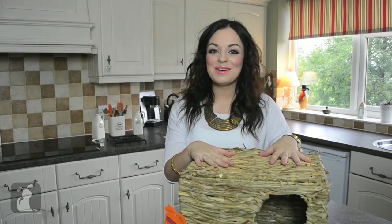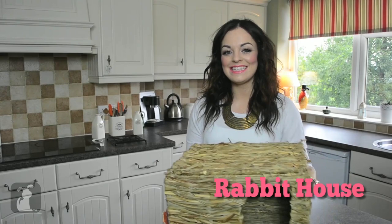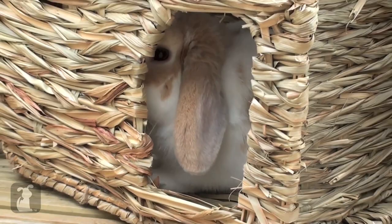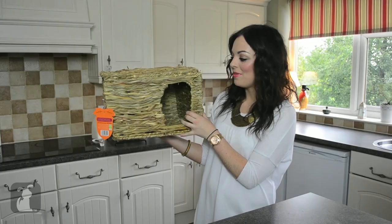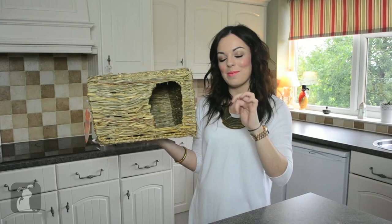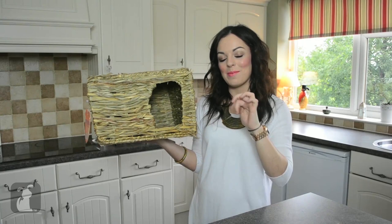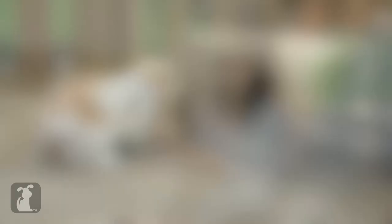Next up, a product for our little rabbit Smudge — this is a little hideaway house for him. It's made out of seagrass, which they can actually nibble on as well as hide inside. You could always put some hay or straw inside and make it a cosy spot for them in wintertime, or just use it as a hideaway when it's warmer. I think he'll really like this because he's got a little bridge at the moment that he likes to hide under. This is quite dark inside and it also has two little entrances.